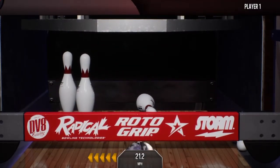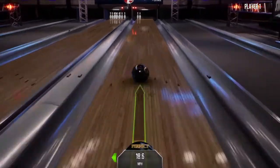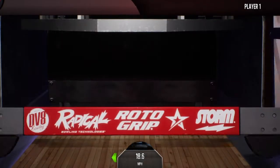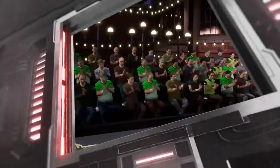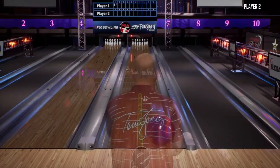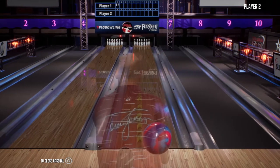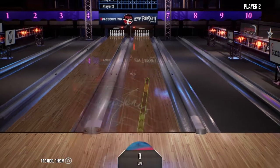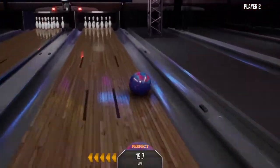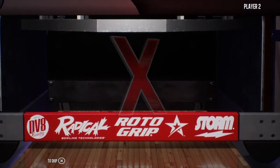Picks up eight pins, leaving the four and seven. Good chance of making this one. And a spare to open here. Gets to go in with the strike. Nice way to start.